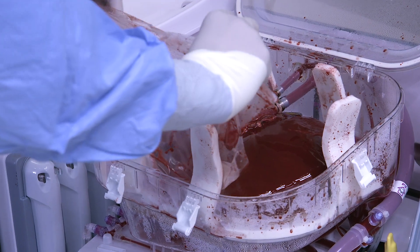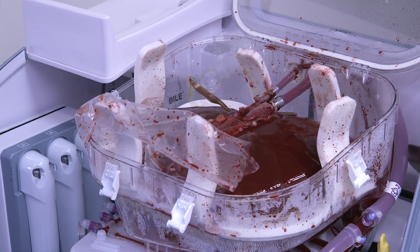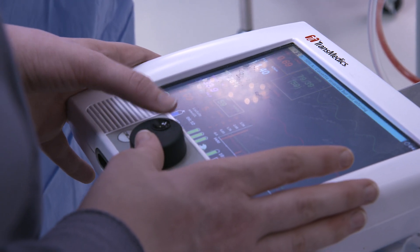This could potentially extend our utilization of donor organs in two-fold. One is we can now potentially break this four-hour window and go further and further afield. The other aspect, when it comes to hearts, is that unlike a lot of other organs, a lot of hearts get discarded for various reasons.